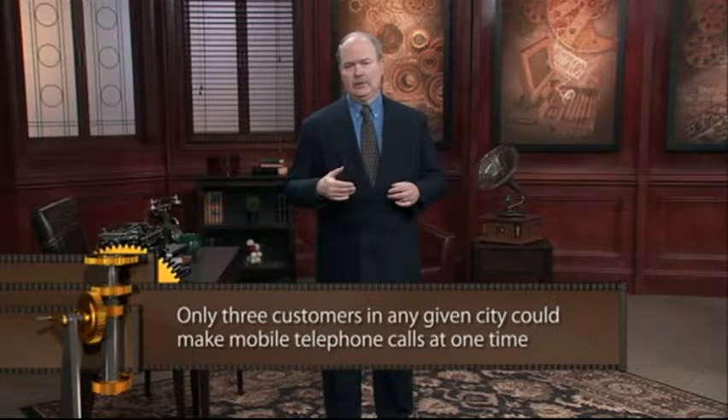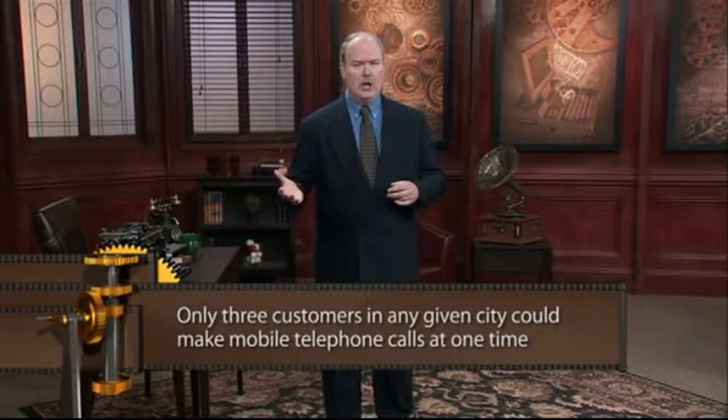Mobile telephone service was a rarity, with only about 5,000 customers placing perhaps 30,000 calls each week. The required equipment weighed about 80 pounds and took up a fair amount of trunk space. Subscriber growth was limited by the technology — because there were only three radio channels available, only three customers in any given city could make a mobile call at the same time.